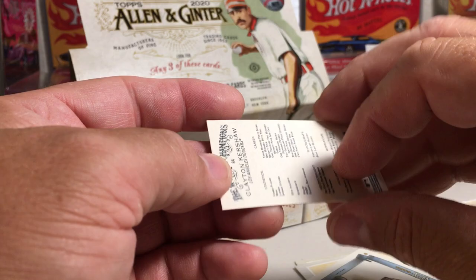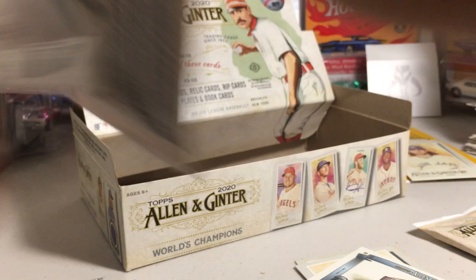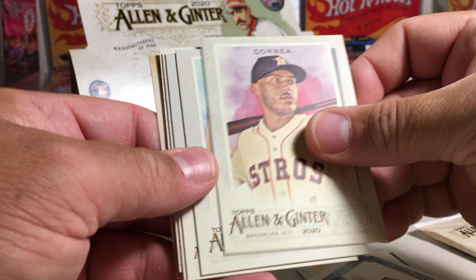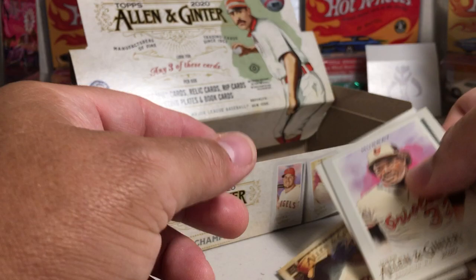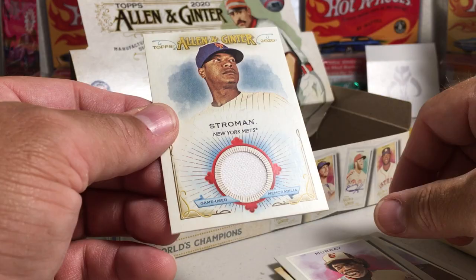Alright, next pack. Knife — hit a rip, folks. Carlos Correa, David Dahl, Gould, Eddie Murray, Tim Lincecum and Jason Hayward, Ryan Howard. Lincecum mini. Marcus Stroman for the Mets. And our last one.